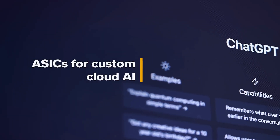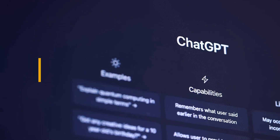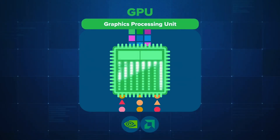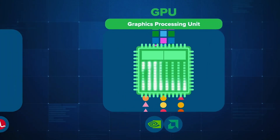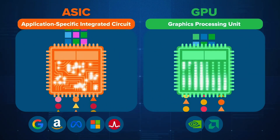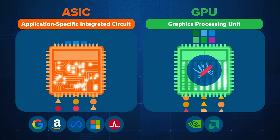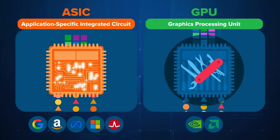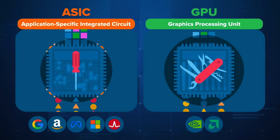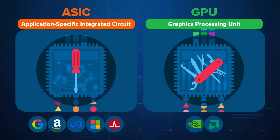This is where custom ASICs come in. A GPU is a Swiss army knife; an ASIC is a laser-focused, single-purpose tool — extremely fast and power-efficient, but fixed in functionality. Designing one costs tens or even hundreds of millions of dollars. That's why only the biggest cloud providers can afford them. ASICs reduce power consumption, cut costs, and lessen dependency on NVIDIA, even as these same companies continue buying GPUs for flexibility and scale.